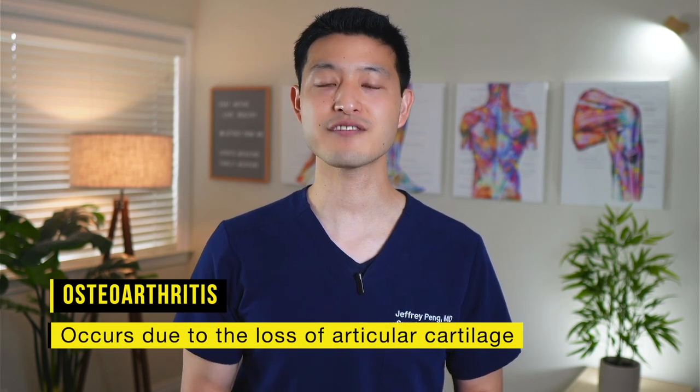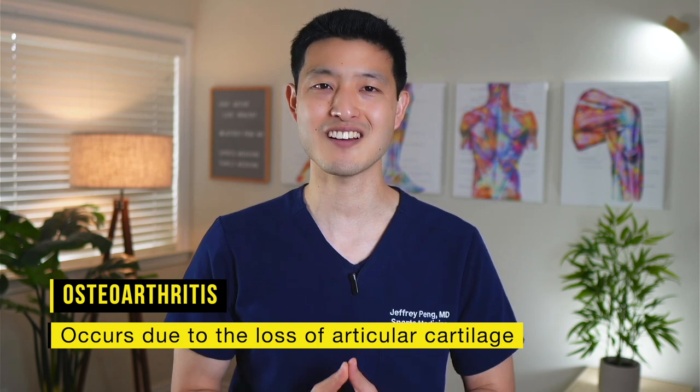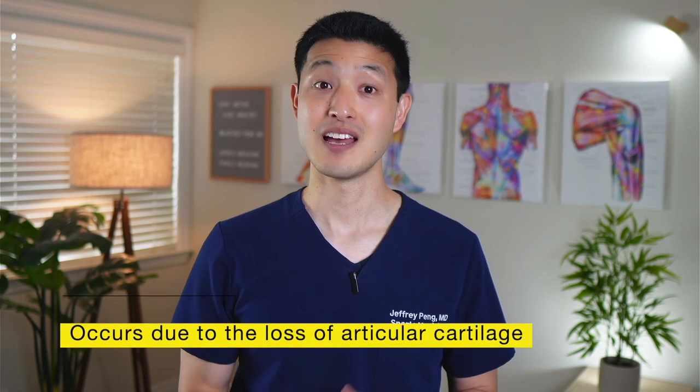Osteoarthritis is the most common form of arthritis worldwide. It occurs when the protective cartilage that cushions the ends of bones deteriorates over time. As a result, the bones rub against each other, causing pain, inflammation, and a decrease in joint mobility.